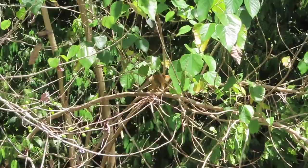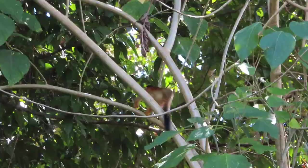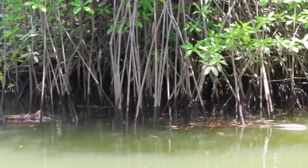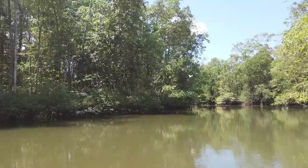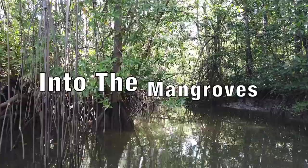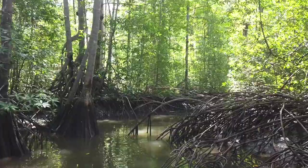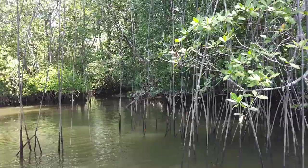For us it was the first time since we've been here, and with that we have finally seen all four species of monkeys that can be seen in Costa Rica. Of course, the ability to actually get the boat into the mangroves depends on which season you are here, as in the dry season you can't get very far.